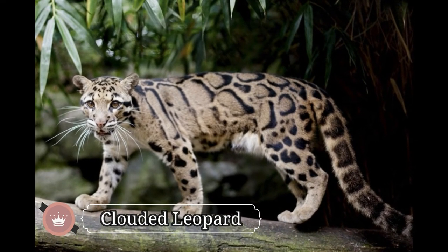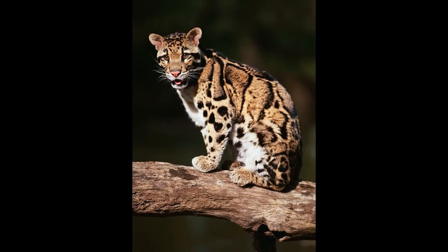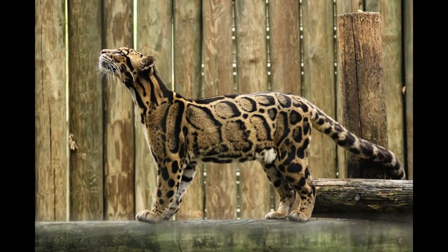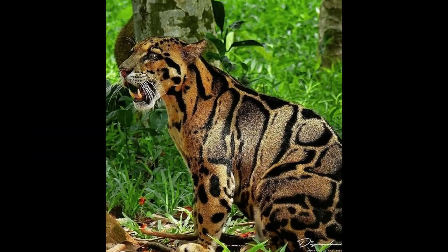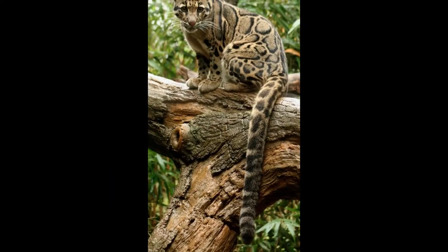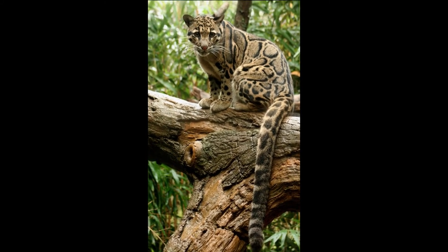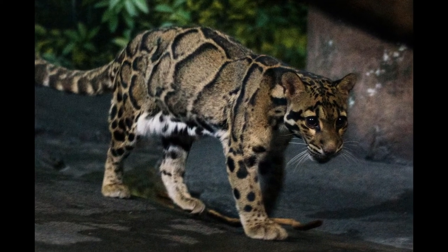Clouded Leopards are called so due to their cloud-like black spots on a yellow to brown coat. This beautifully patterned wild cat inhabits the thick forests of Southeast Asia. Related to body size, the canine teeth of clouded leopards are larger than any other living species of cat. They have a slender body, short legs, and an extraordinarily long tail. Clouded leopards spend most of their time on trees, and they have everything to be exceptional climbers — a slender body,